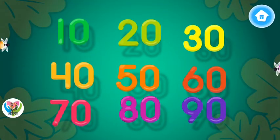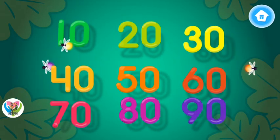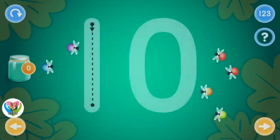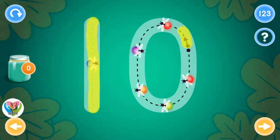Choose the number you want to trace. This is the number ten. Trace the number ten and collect fireflies.